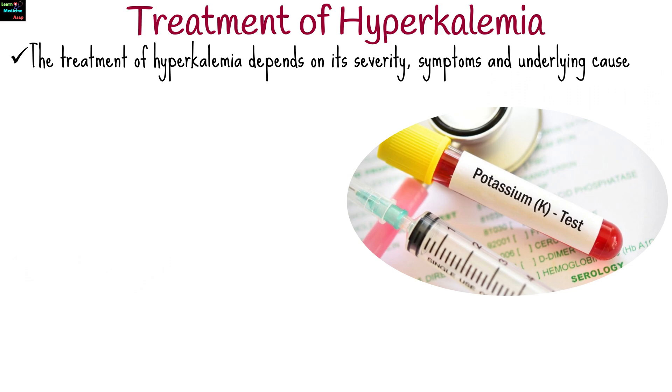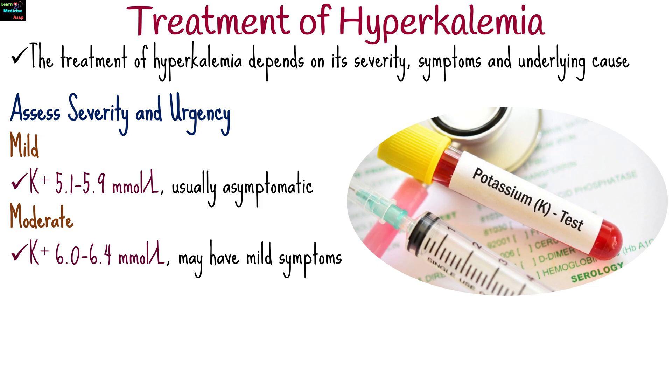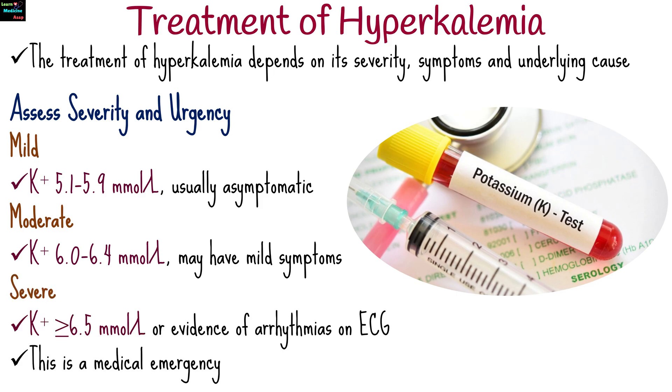The treatment of hyperkalemia depends on its severity, the presence of symptoms, and the underlying cause. Mild hyperkalemia is a potassium level of 5.1 to 5.9 millimoles per liter and is usually asymptomatic. Moderate hyperkalemia is 6.0 to 6.4 millimoles per liter and may have mild symptoms. Severe hyperkalemia is 6.5 millimoles per liter or greater, or evidence of arrhythmias on ECG, and is a medical emergency.